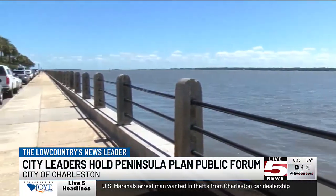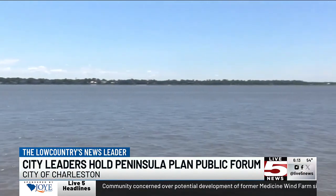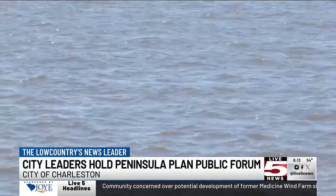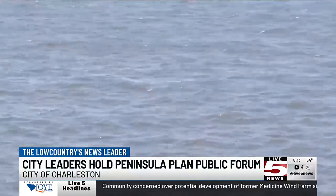The city also plans to discuss decisions about development on the peninsula waterfront and what that district should be prioritizing. They hope to wrap that process up this spring.